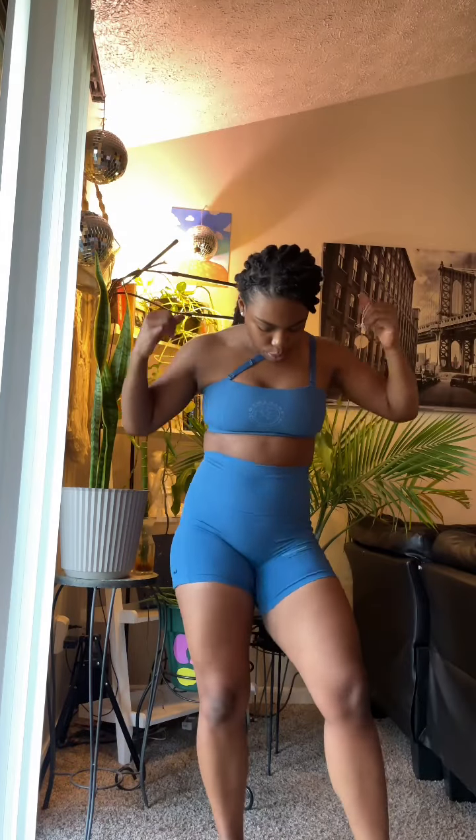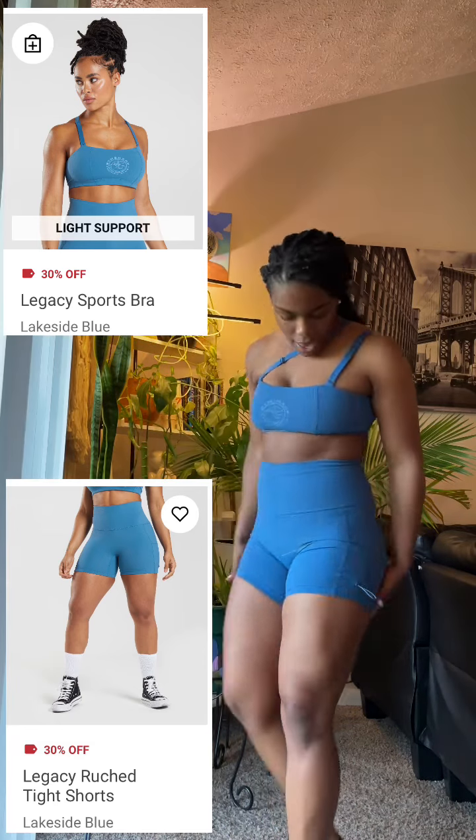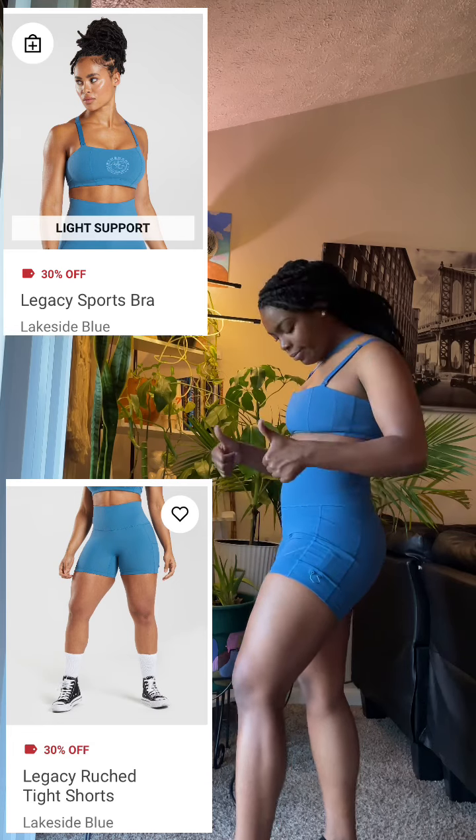I've never done a try-on haul before but I figured I should get in the mirror and get cute, so that's what I tried to do. Now I'm wearing my last legacy collection piece in blue — the roost shorts again with the sports bra. I love the color, but looking back I wasn't really feeling the straps; I felt like I had on a seat belt, which wasn't the vibe. The shorts also sat a bit higher than the green ones, but other than that this outfit is definitely a 10 out of 10.